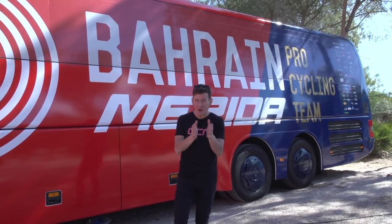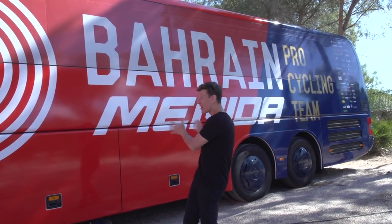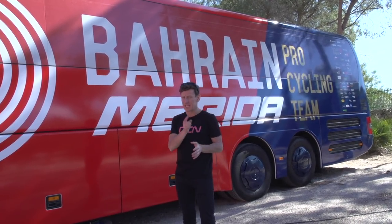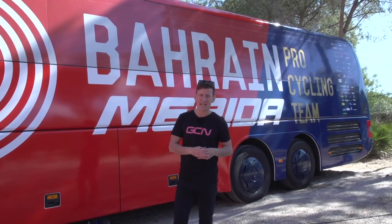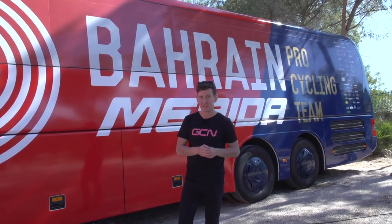I'm here in Sardinia, ahead of the 100th edition of the Giro d'Italia, about to take a tour of the Bahrain Merida team bus. The team, of course, of defending Giro d'Italia champion Vincenzo — the shark of Messina — Nibali. Let's do this.